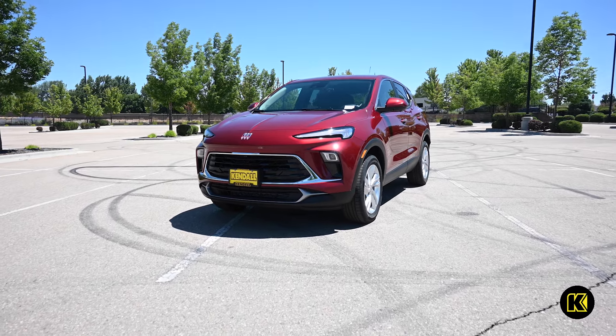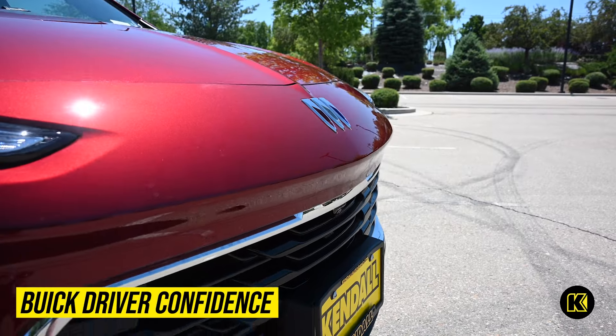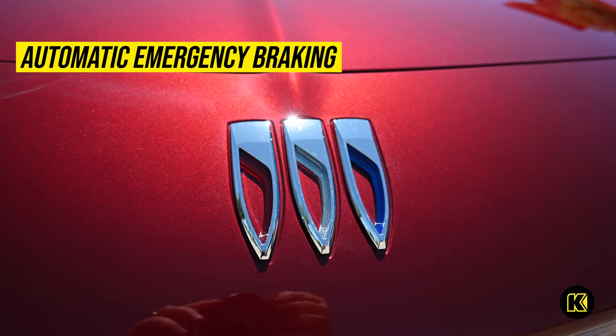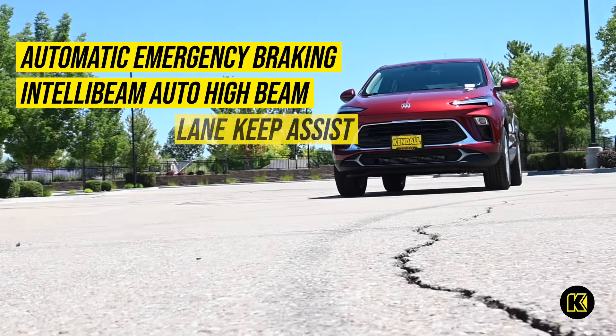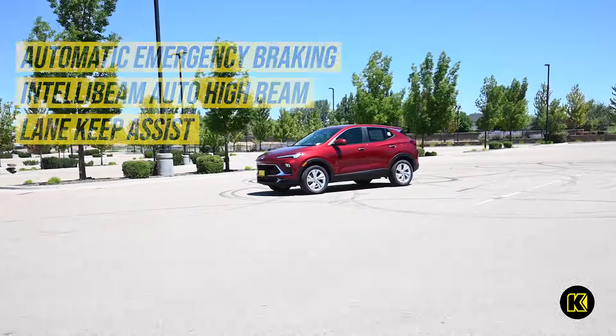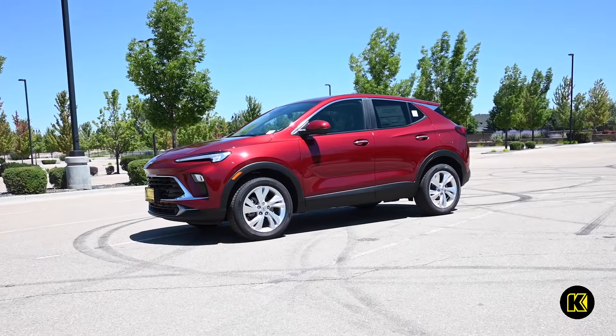Feel secure in your drive with Buick Driver Confidence, which includes safety features like Automatic Emergency Braking, IntelliBeam Auto High Beams and Lane Keep Assist. All the amazing details of this new Buick SUV will keep you comfortable while looking stylish on the road.